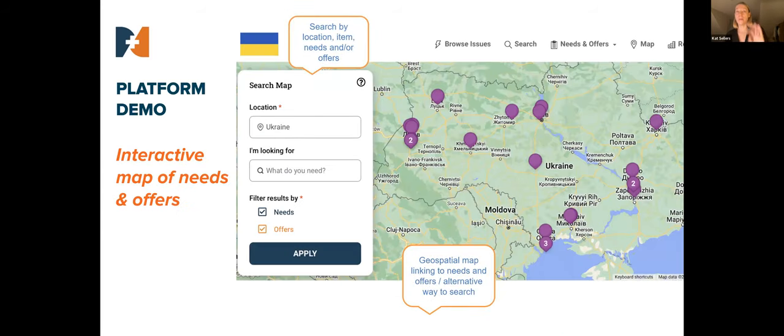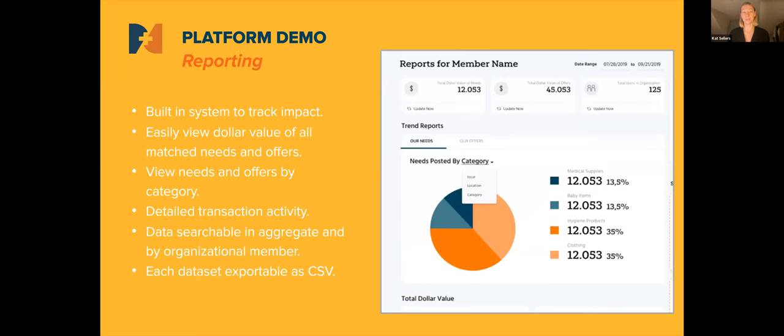This is the same information in our map view. The map view helps organizations understand where the gaps are in coverage. If you click on one of the purple tags, it takes you to the same place — giving you the information about that need, the organization, and their contact details.